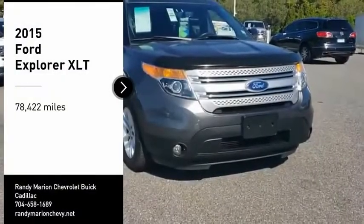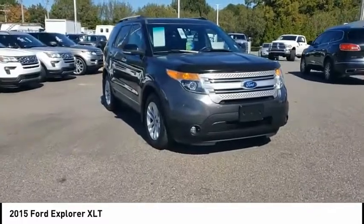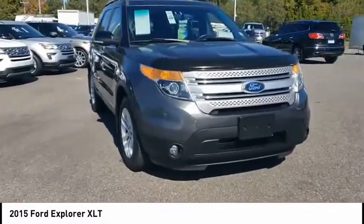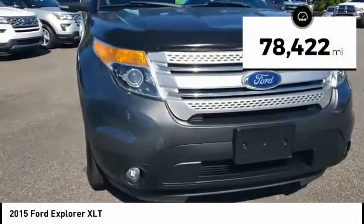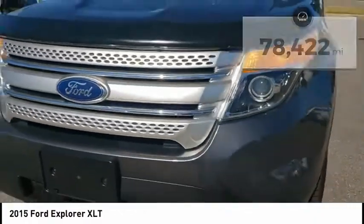Come test drive the 2015 Explorer. You've got a lot of capabilities to call on in a Ford Explorer. Don't underestimate your choices. This vehicle has less than 80,000 miles. Here are some of this vehicle's great options.